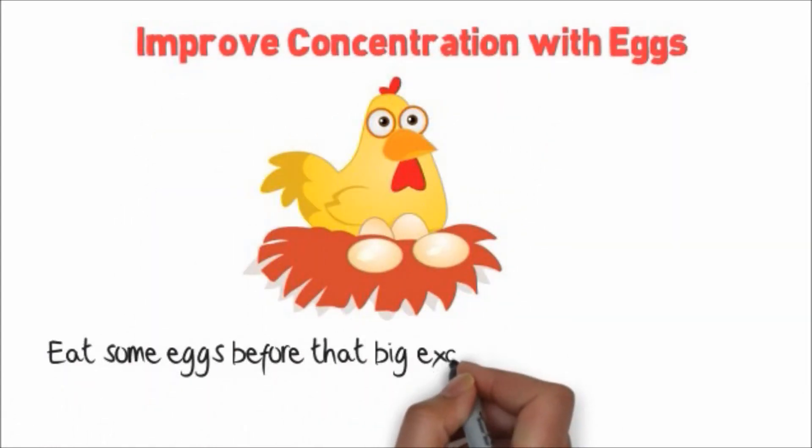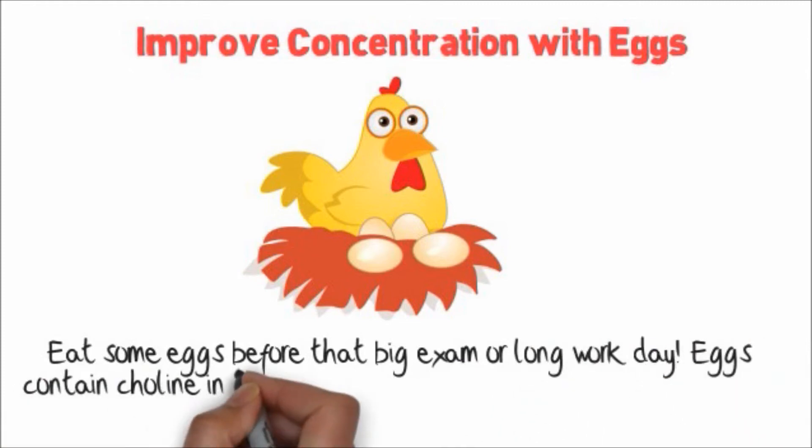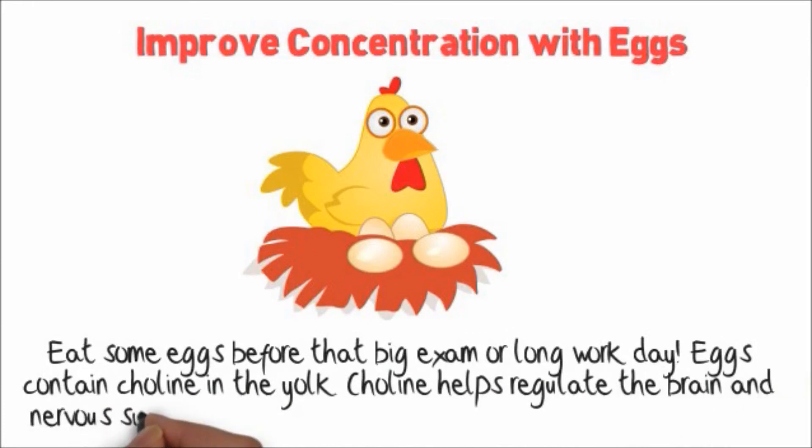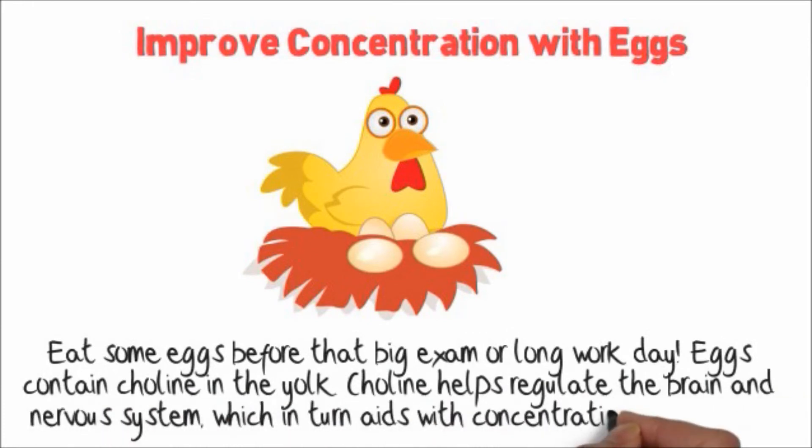Eat some eggs before that big exam or long work day. Eggs contain choline in the yolk. Choline helps regulate the brain and nervous system, which in turn aids with concentration and memory.